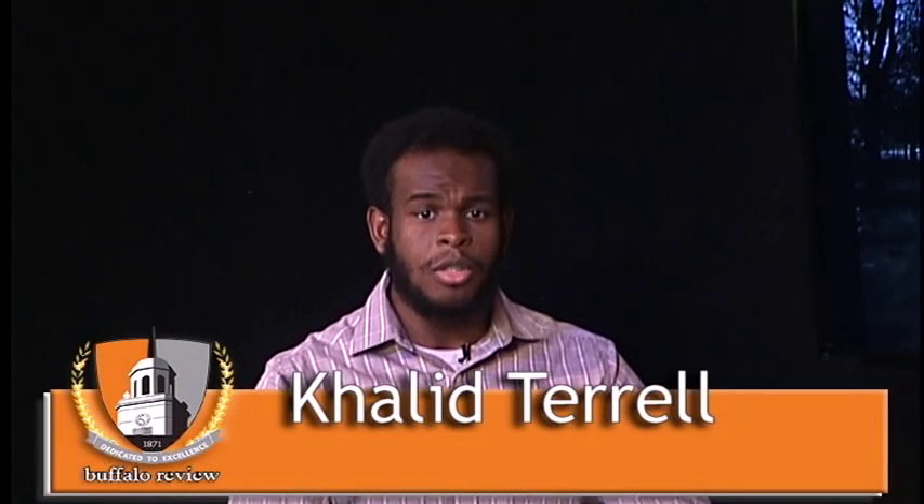Welcome back to The Buffalo Review. I'm Khalid Terrell. Buffalo State has welcomed a new club to campus this spring semester — the Travelers Club. Joining us today is Travelers Club President Jossie Curry and Vice President Amanda Johnson.